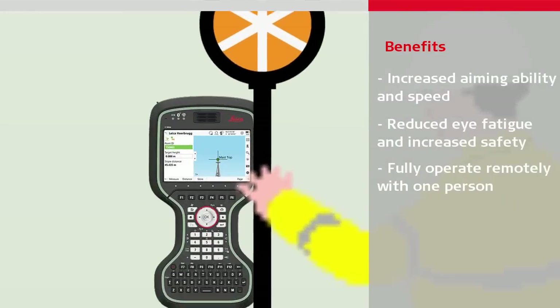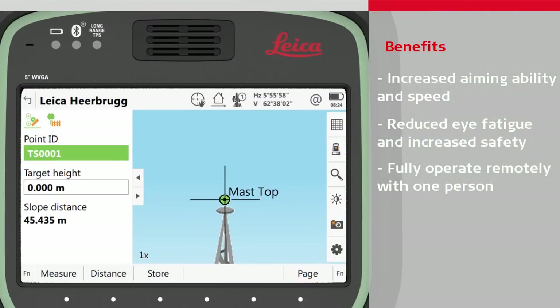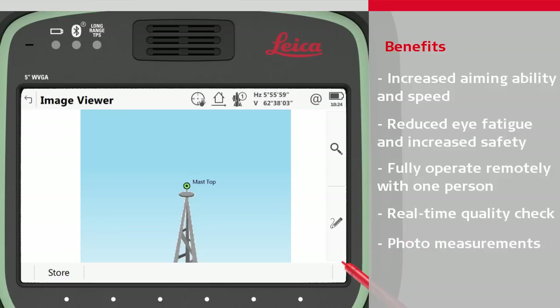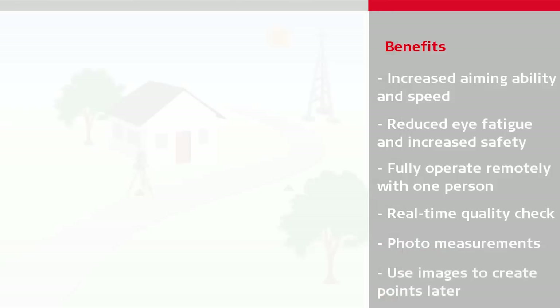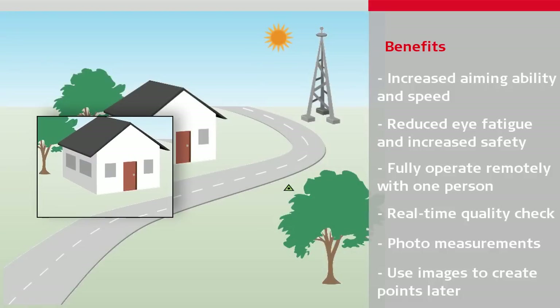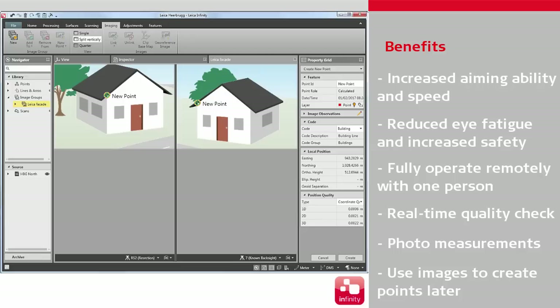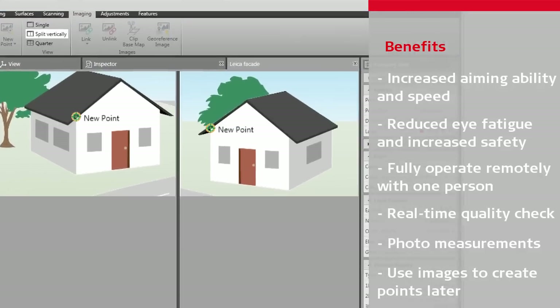By seeing all data overlaid on the live view, it is easy to perform a real-time quality check of the data, meaning you can leave the site knowing the data is correct. By documenting measurements with photos, points can be easily identified back in the office and checked against errors. By taking images of the site from different station setups, detail or missed measurements can be created when back in the office using Leica Infinity, meaning costly site returns can be avoided.